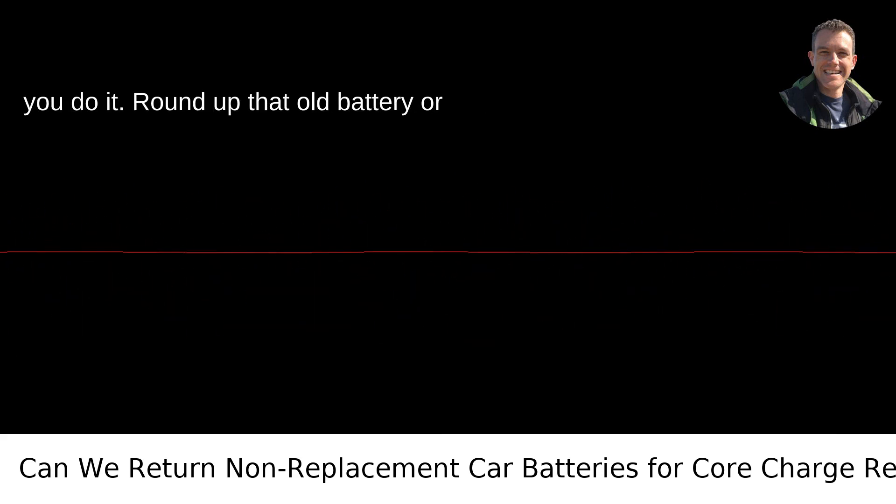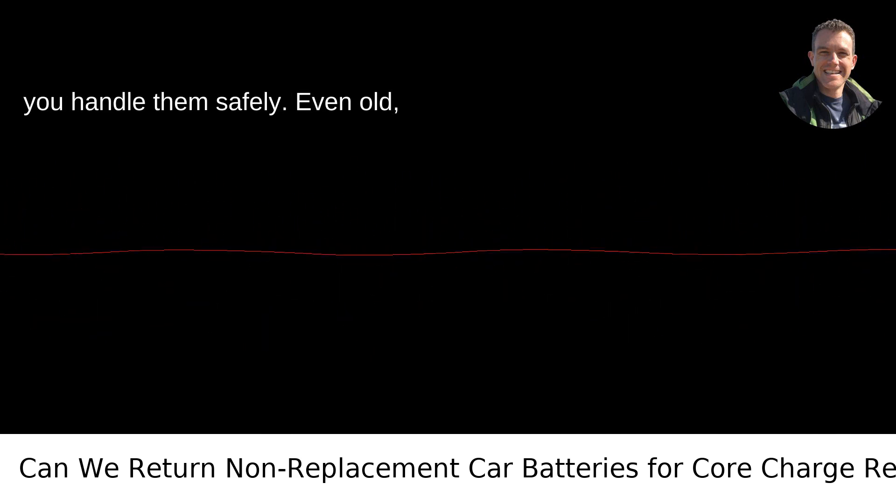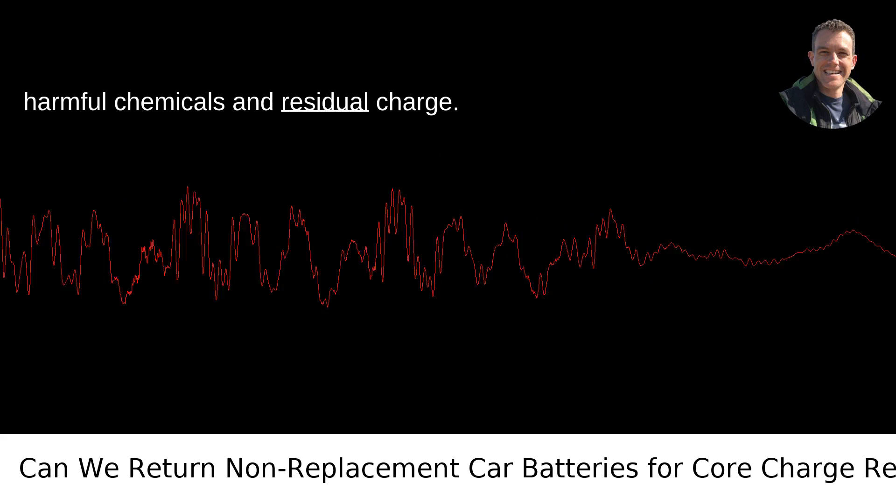Here's how you do it. Round up that old battery or batteries you have lying around. Make sure you handle them safely — even old, seemingly dead batteries can contain harmful chemicals and residual charge.